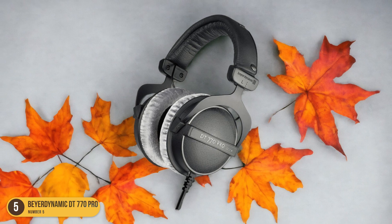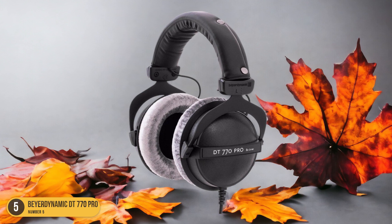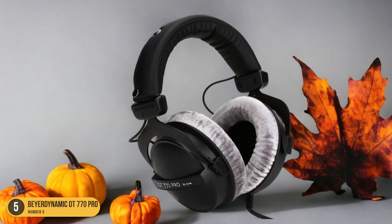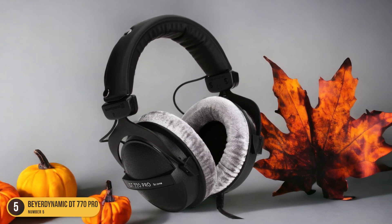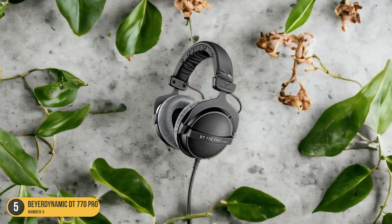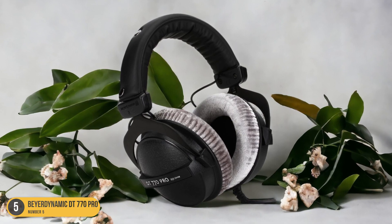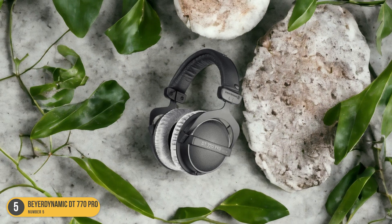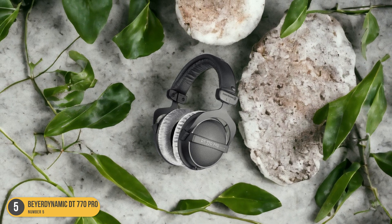Not only does the Beyerdynamic DT770 Pro offer excellent sound quality, but it also prioritizes comfort. The adjustable headband and cushioned ear cups make long recording sessions more bearable, reducing strain and pressure points. The durable materials used in its construction ensure longevity, making it a valuable investment for podcasters. In terms of aesthetics, the DT770 Pro maintains a professional look that suits various video podcasting setups, adding a touch of sophistication to your recording equipment and enhancing your overall branding.